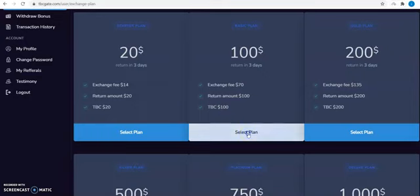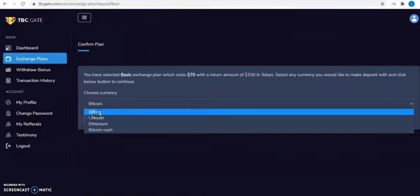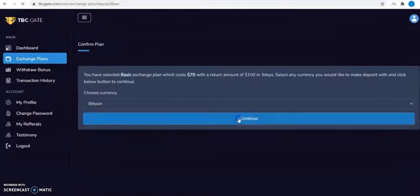Once you confirm the exchange plan you wish to exchange, click on select plan below. Select your payment option — Bitcoin or any other cryptocurrency you wish — and click on continue.